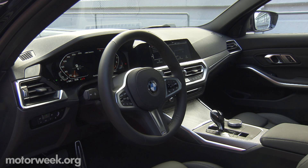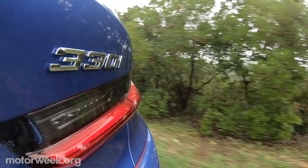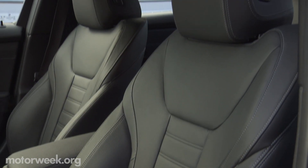Comfort settings were indeed that. Sport got tight and firm, but not overbearing. There's more road feel, gear changes are flawless, and the chassis is playful. The seats are comfortable enough for a long trip.